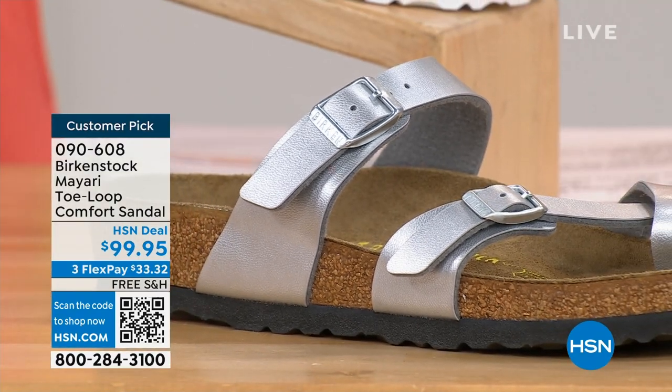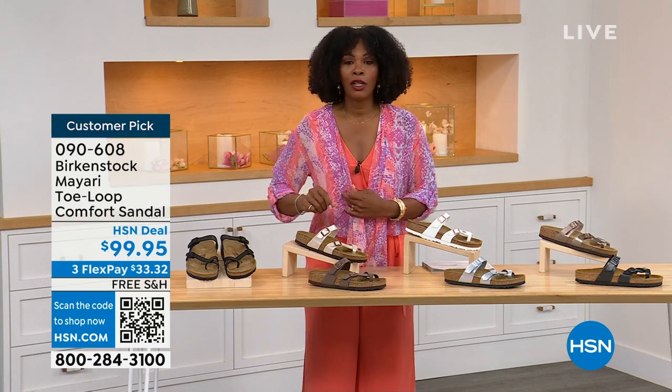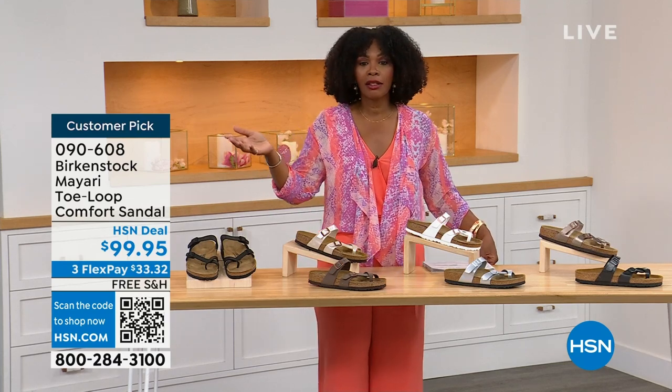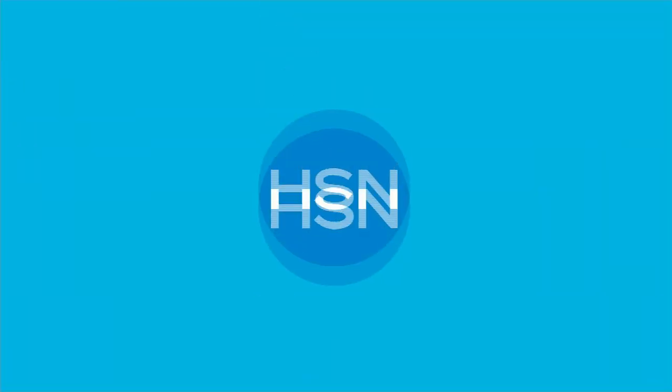Item number 090-608 for the Mayari in these color options. The flex pay is $33 and change, and the shipping is free. If you want to read the reviews, it's customer pick 090-608.